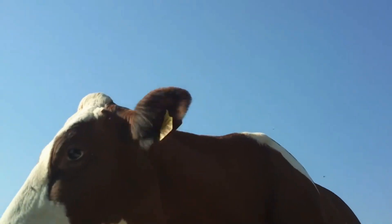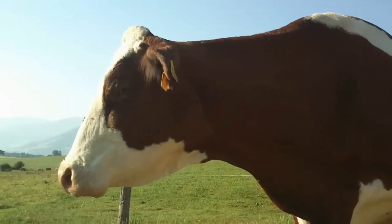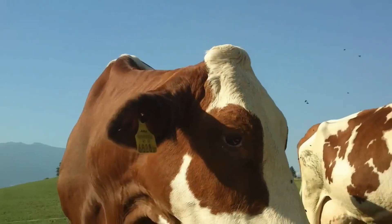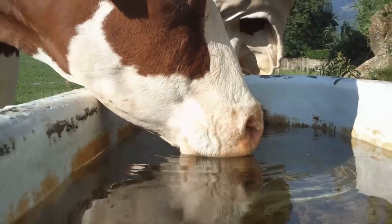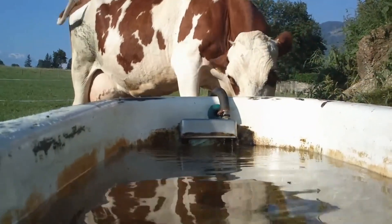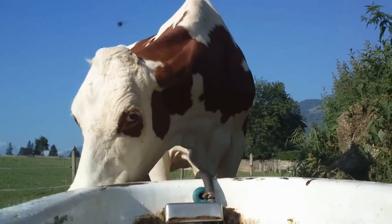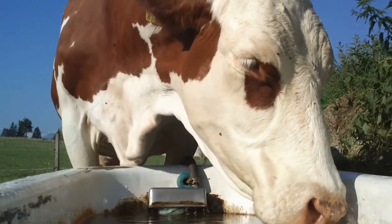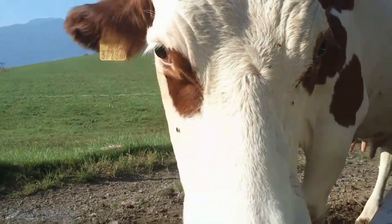Studies show that many dairy farms have poor quality water. This is because of irregular cleaning, bad systems where low connecting pipes collect dirt, and in some cases farms have high levels of bacteria, iron, manganese, etc. The solution is simple: clean the troughs every day and put in fresh clean water as a routine. Use a brush to clean properly because of the green matter — the slime and bacteria — that grows in the water troughs.